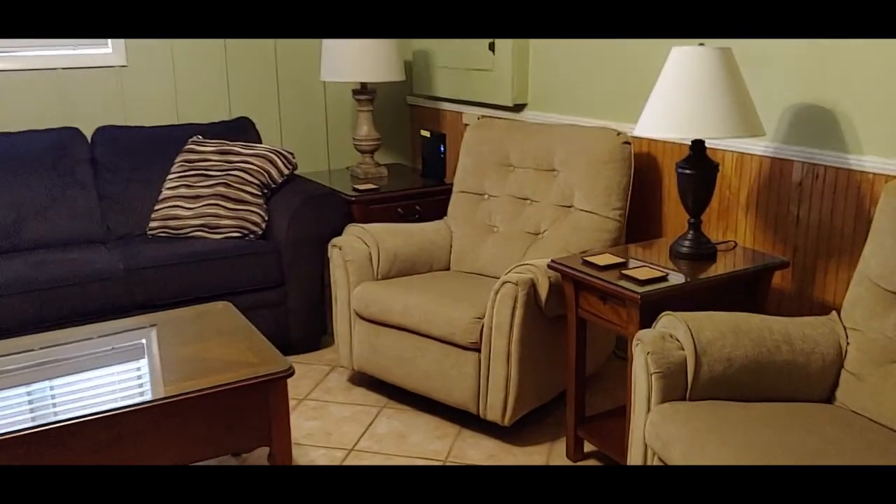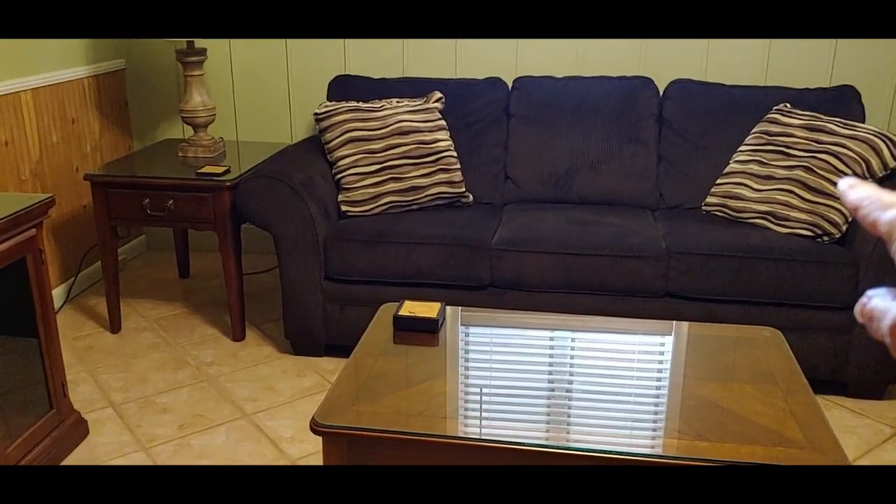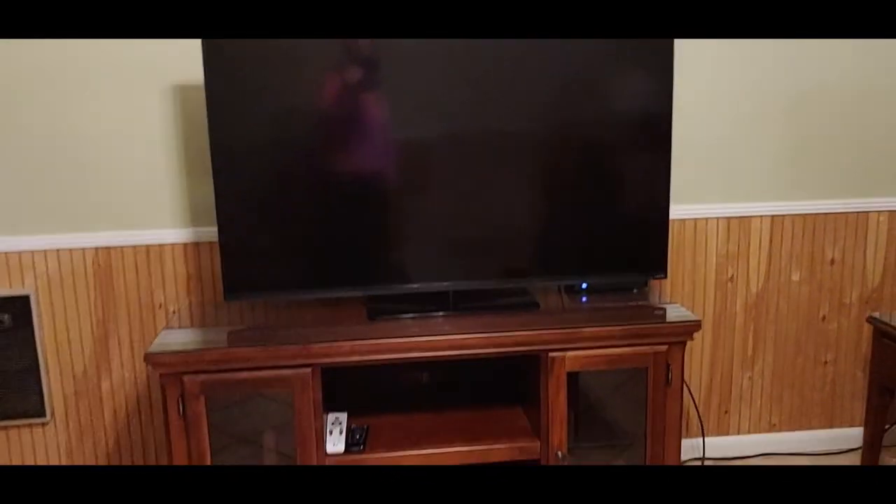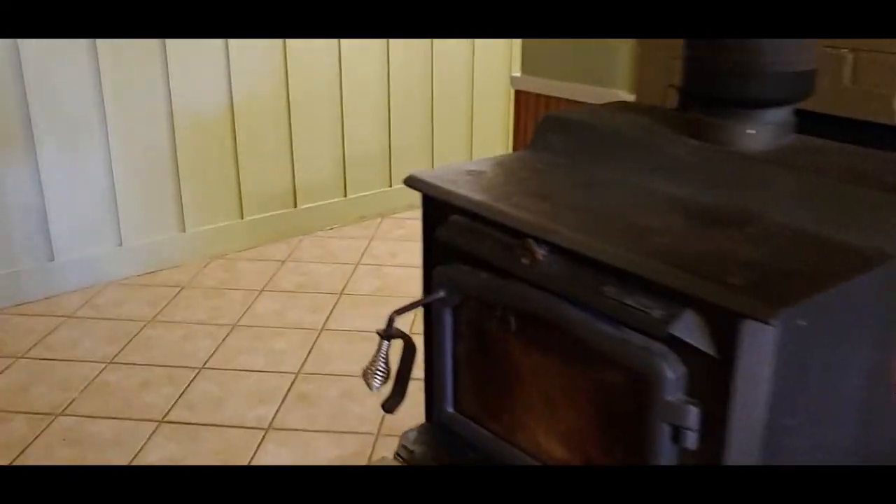They have a couch that pulls out into a sleeper couch — you'd have to move that table. It has another big TV in it, though none of the bedrooms have TVs in them. Look at that lamp — it's beautiful. These stairs are pretty steep, so I'm going to have to watch the children with them.